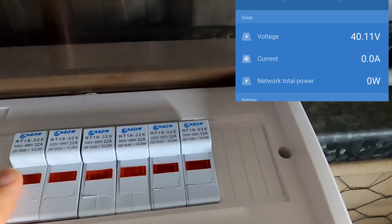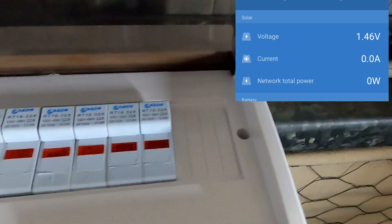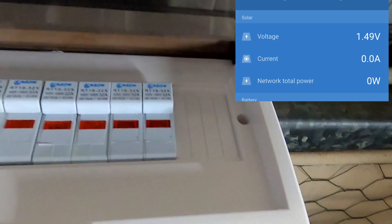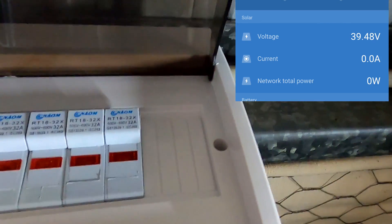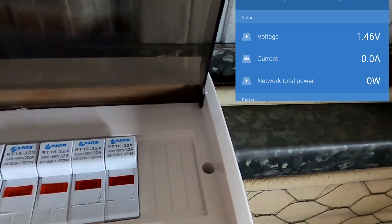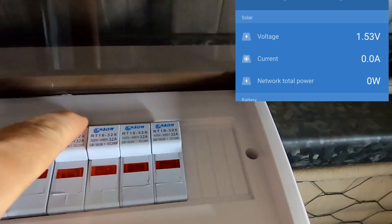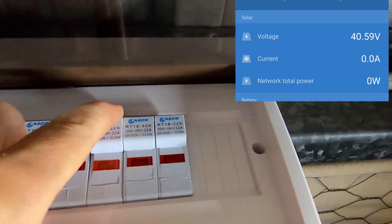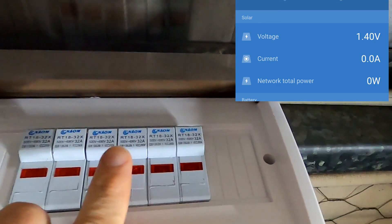Everything is connected again. I pull negative string number one — voltage is gone altogether, only 1.4 volts. To get the 45 volts back I just need to pull one of the positives — there we go, 42 volts again. Negative string number three — gone, voltage is gone until I pull one of the positives — at least two — and it's back. Negative string number two — gone, 0.66 volts. Put it back in — 1.3 volts, which is still higher than the east roof.